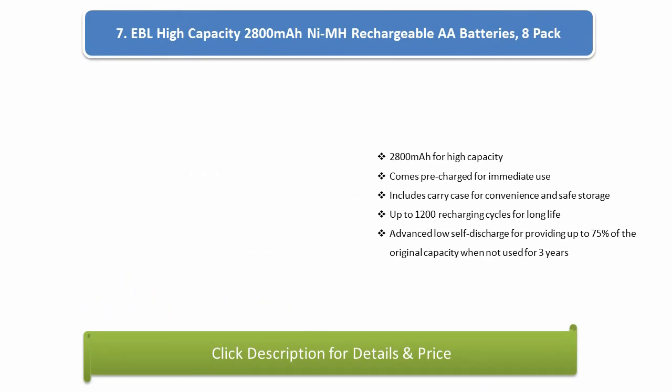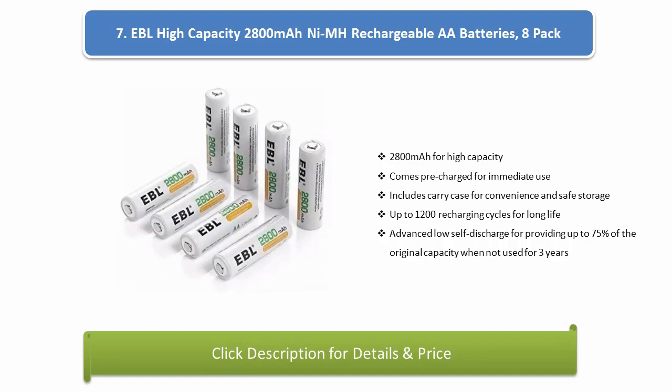Number 7: EBL High Capacity 2800mAh NMH Rechargeable AA Batteries, 8-pack. 2800mAh for high capacity, comes pre-charged for immediate use. Includes a carry case for convenience and safe storage. Up to 1200 recharging cycles for long life. Advanced low self-discharge provides up to 75% of original capacity when not used for 3 years.